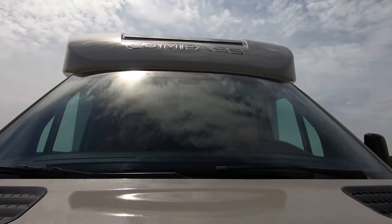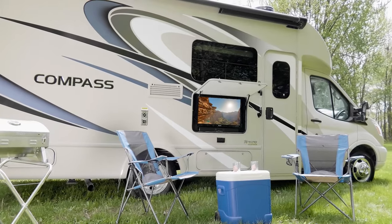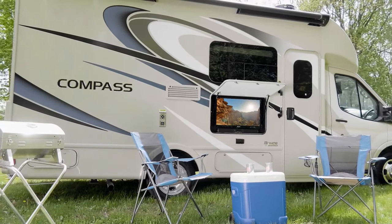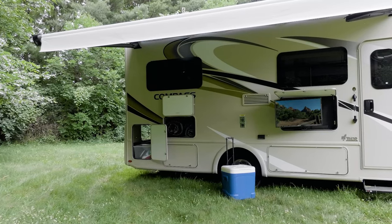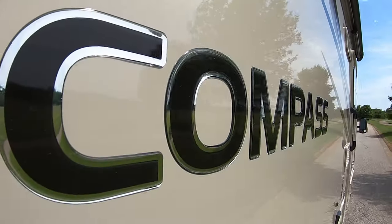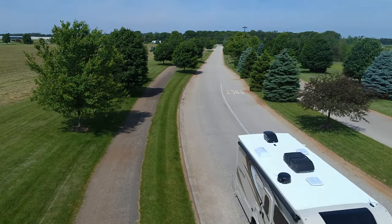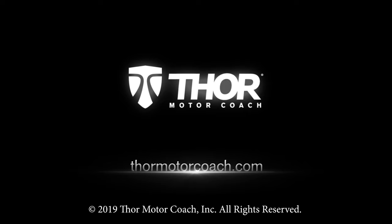The solar prepped Compass is geared up for all your outdoor living too. Picture this: you pull up your chairs, you have a full cooler and the grill is hooked to your exterior propane connection. If the sun gets a little too hot for you, simply put out your awning. With all this, it's easy to make those smiles happen. This is the 2020 Compass from Thor Motor Coach. Find the Compass floor plan made to fit you at ThorMotorCoach.com.